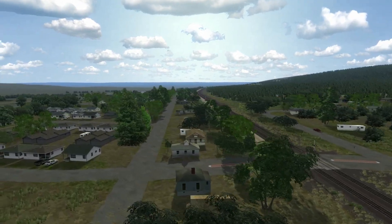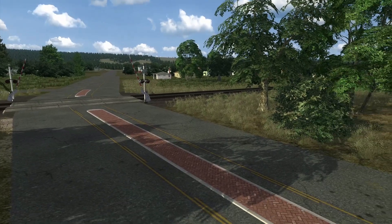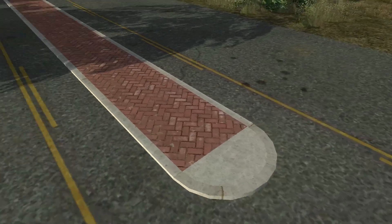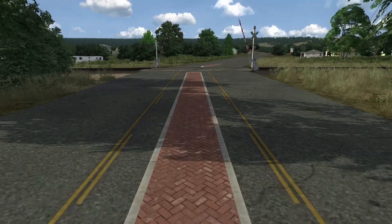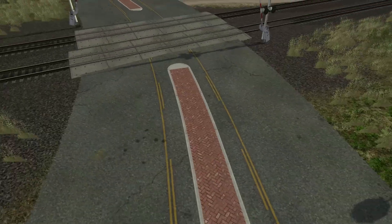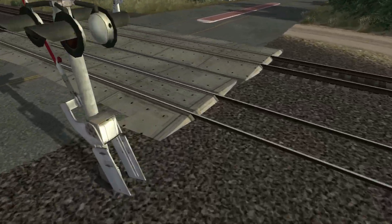Not every crossing has to be bare pavement — look at this. He put these concrete and brick-laid medians in here. This looks awesome, very realistic, and it's very cleanly laid out.